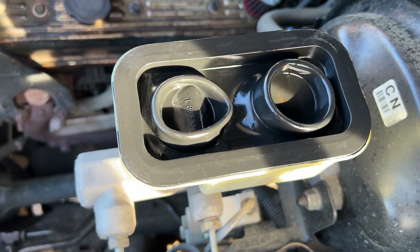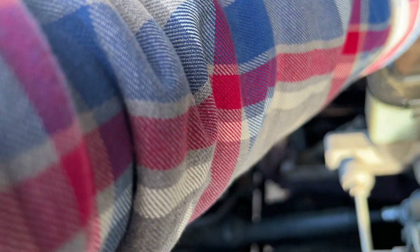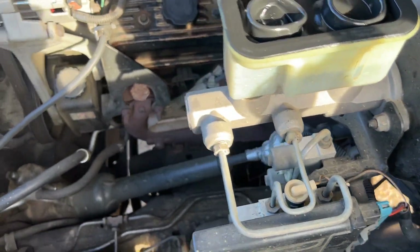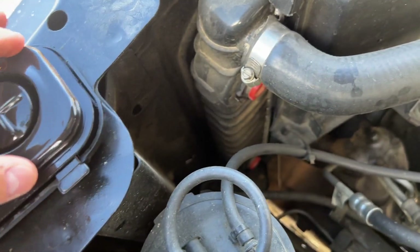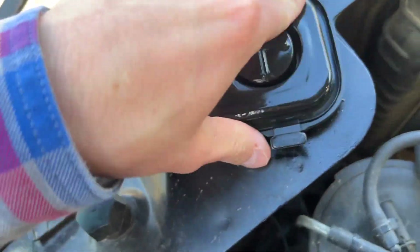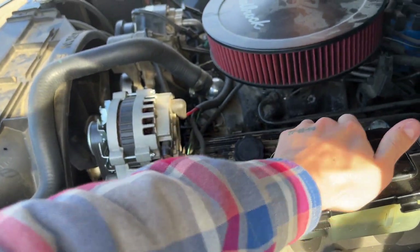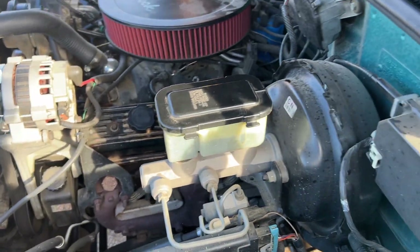I don't even know what to say about that. Slap this back on — apparently it's not going back on. You got to put it in here first, and then put it on. I forgot. There we go. Bingo bango.